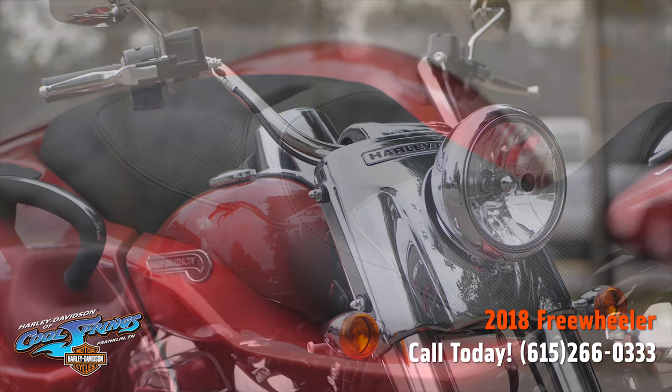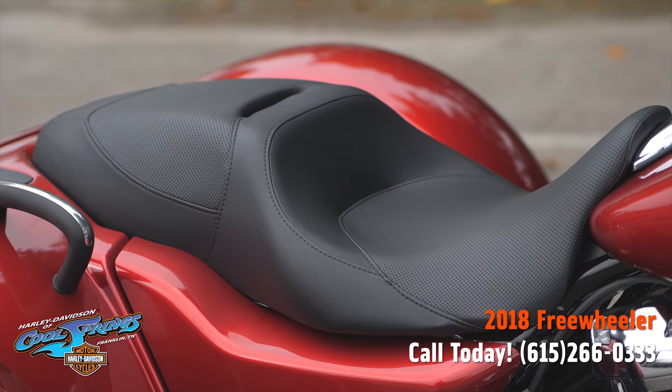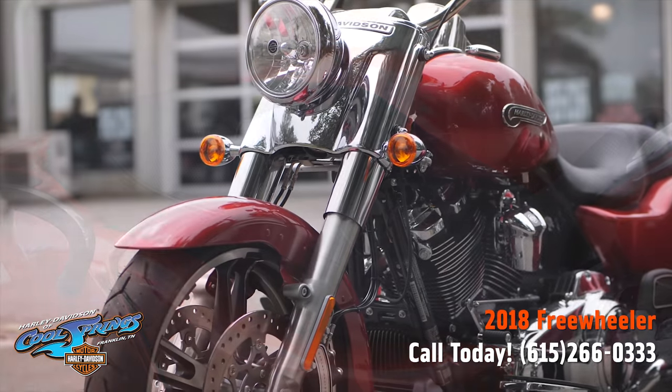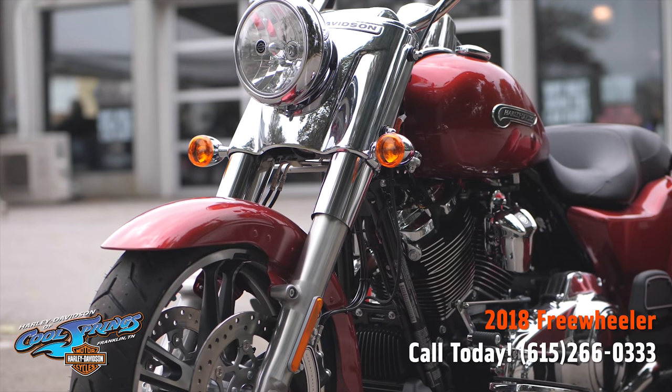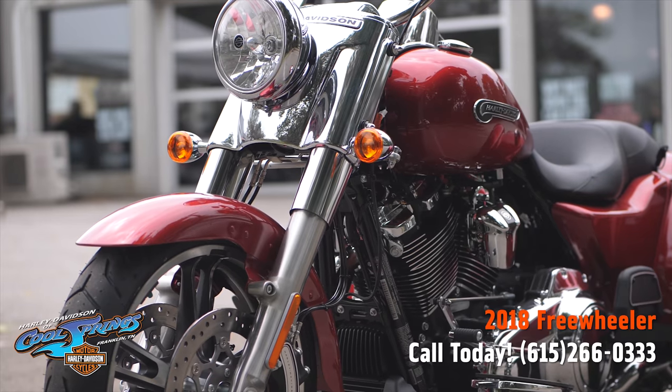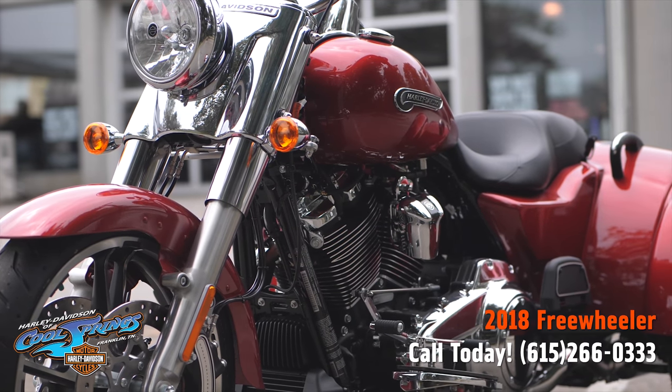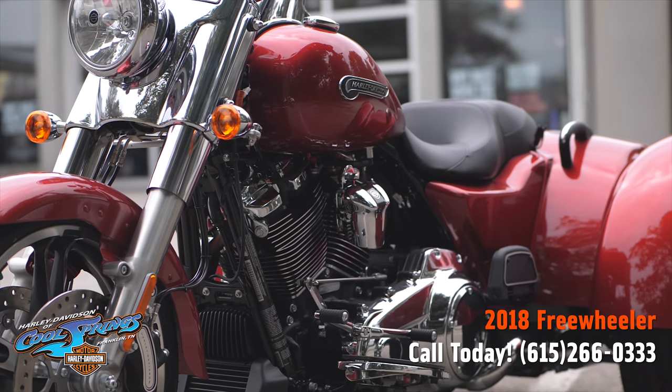This bike also features air adjustable rear shocks. You can dial in your ride to accommodate heavier or lighter payloads, battle unexpected road conditions, or simply set it how you like to roll. There's a convenient air valve for quick adjusting.